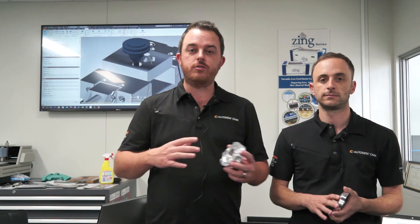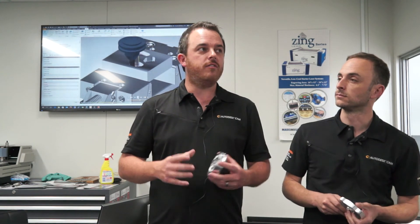Hi, Scott Moyes here, and Gavin Bath from CADPRO Systems in New Zealand. We're the distributors and technical resource for the Autodesk HSM products in both Australia and New Zealand, and we work with a number of resellers in Australia to distribute product through the country. We're here today at the Haas facility in Brisbane for their open day.